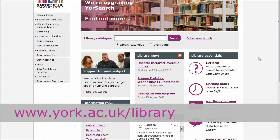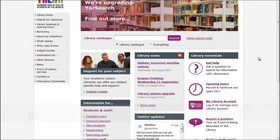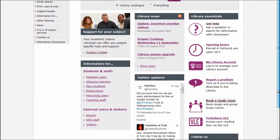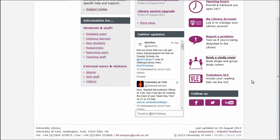Go to www.york.ac.uk/library. Click on the book a study room icon in the library essentials panel on the right hand side of the page.